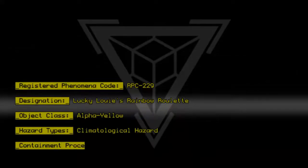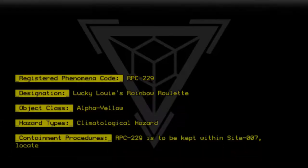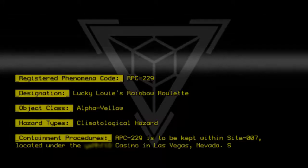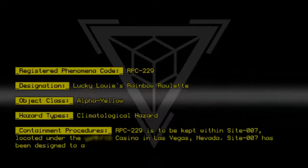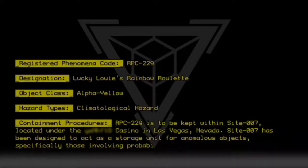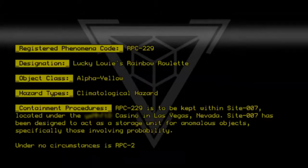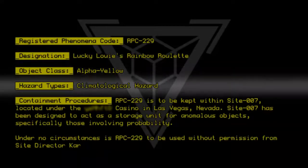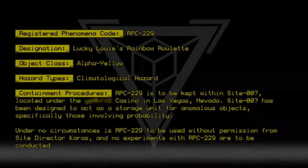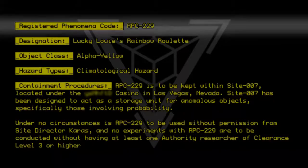Containment Procedures: RPC-229 is to be kept within Site-007, located under the Elosmanor Casino in Las Vegas, Nevada. Site-007 has been designed to act as a storage unit for anomalous objects, specifically those involving probability. Under no circumstances is RPC-229 to be used without permission from Site Director Carras, and no experiments with RPC-229 are to be conducted without having at least one Authority researcher of Clearance Level 3 or higher present.